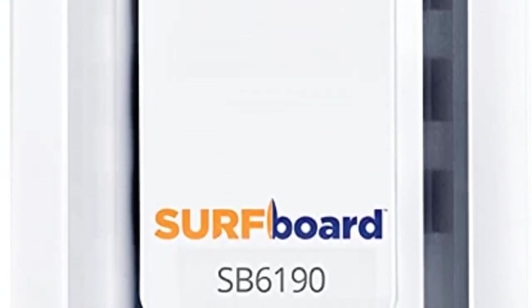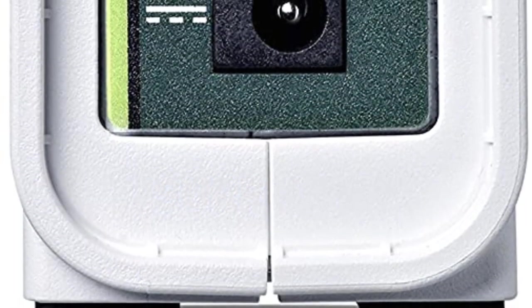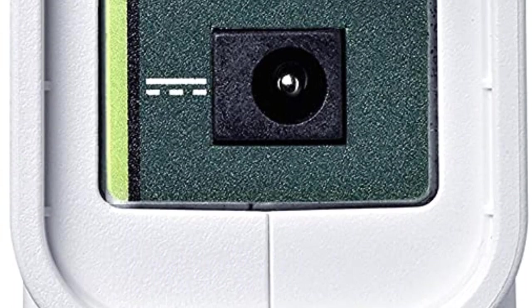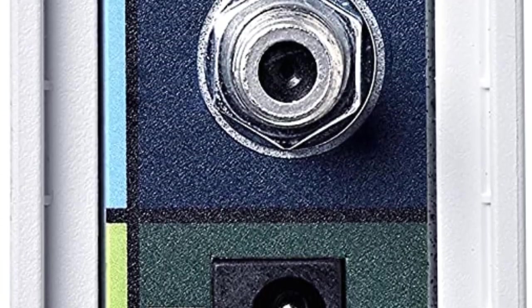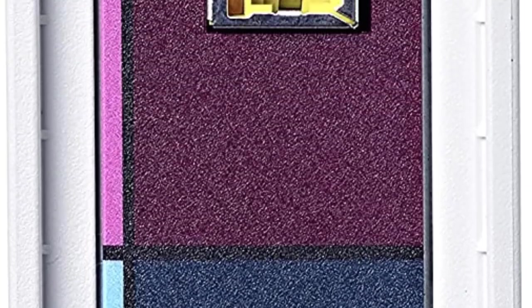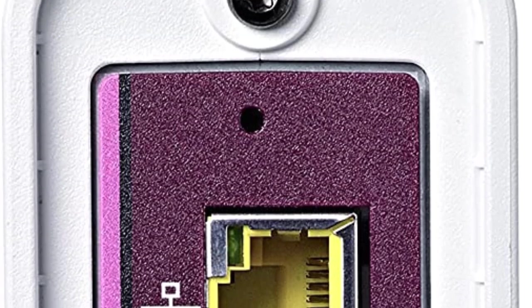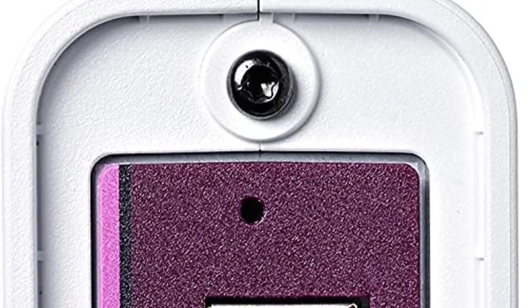You also get a total of 32 downstream channels and 8 upstream channels with this modem, which is quite good for stability and performance. Although it uses the slightly older DOCSIS 3.0 version instead of 3.1. Even though Arris is a smaller brand, it still offers a 2-year warranty for your peace of mind.